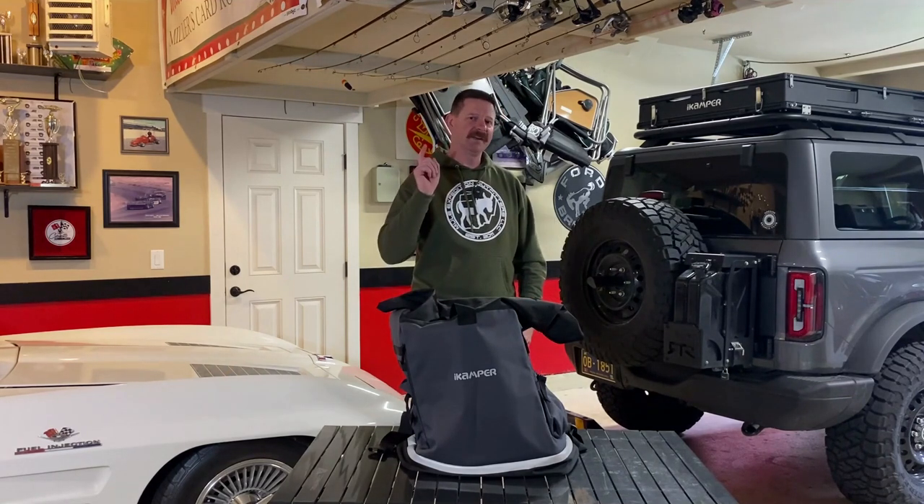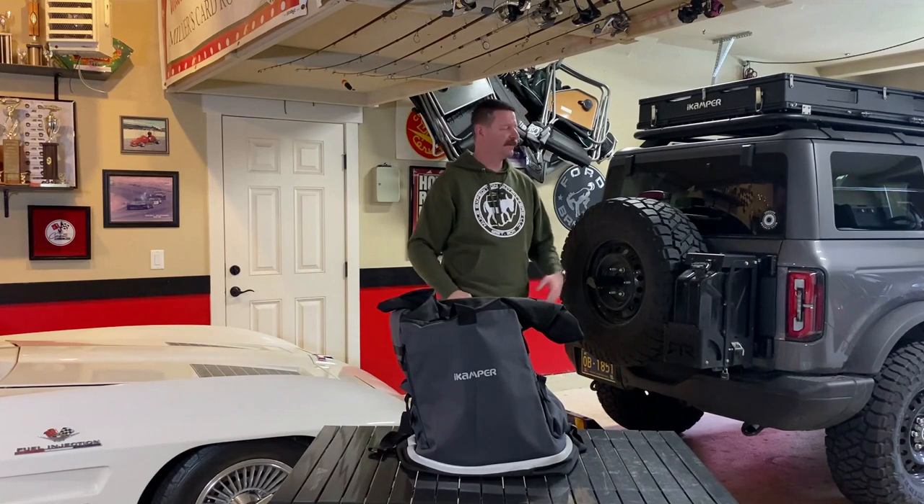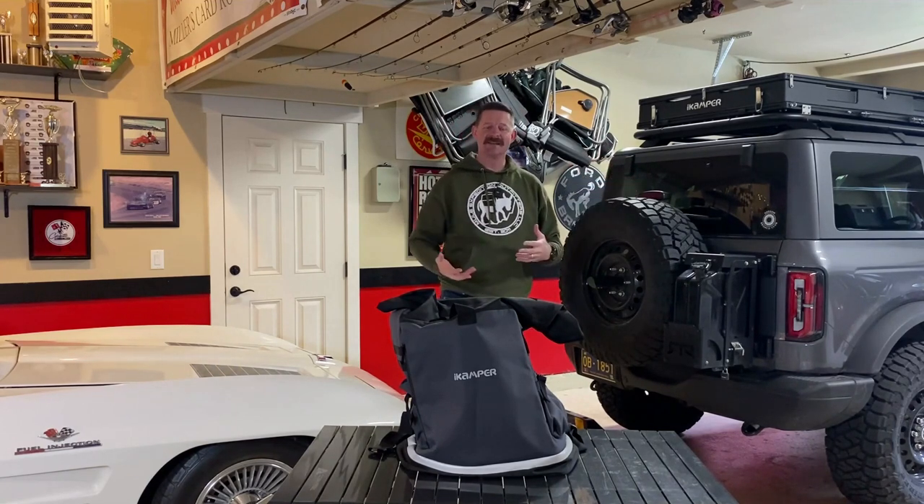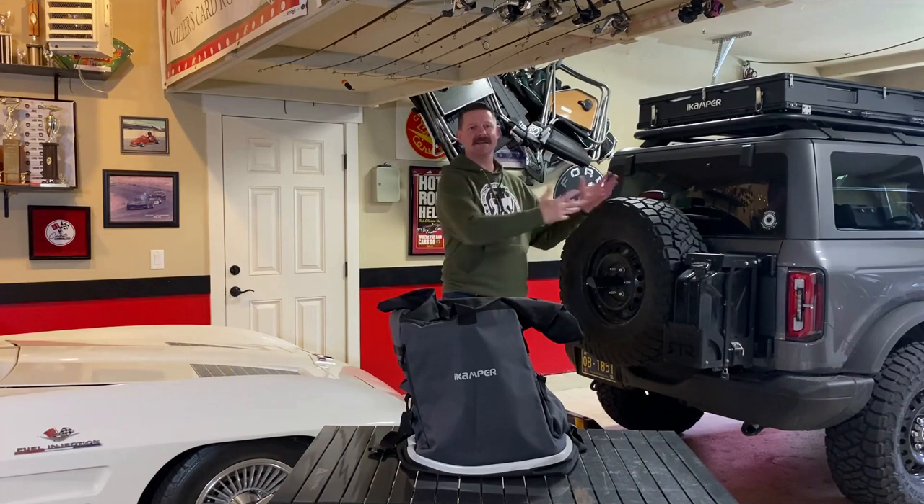As we all know in the overland community, you do not leave your garbage out in the wilderness, and most people will just pack a regular garbage bag in their car, and that gets kind of stinky, especially if you have those doo-doo bags that you can get to haul out your own waste. So you want to keep it out of the car.